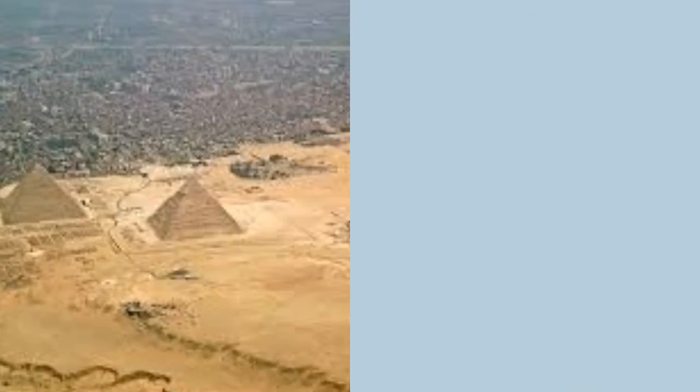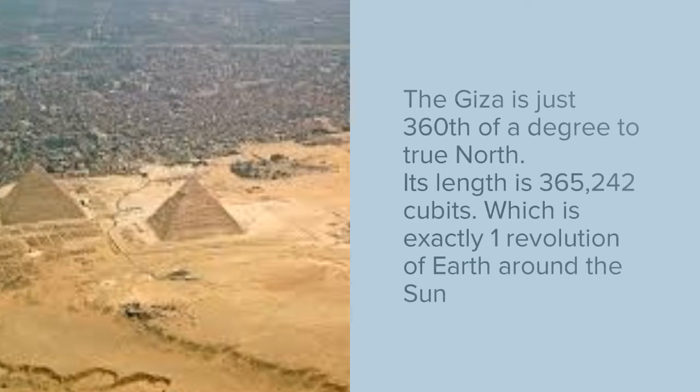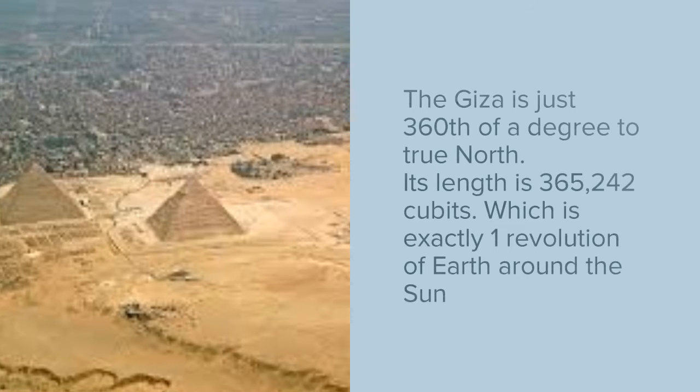The Giza is just 1/360th of a degree off true north. It is estimated that it was perfectly at true north 4600 years ago, as the axis of the earth has tilted slightly since then.